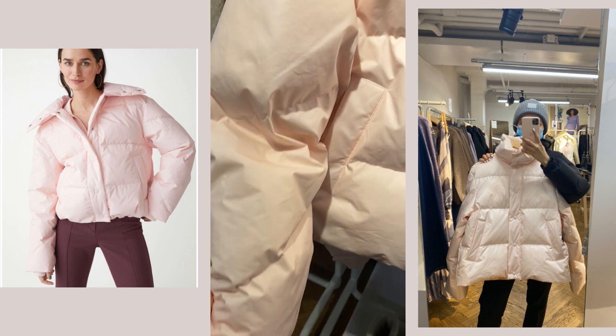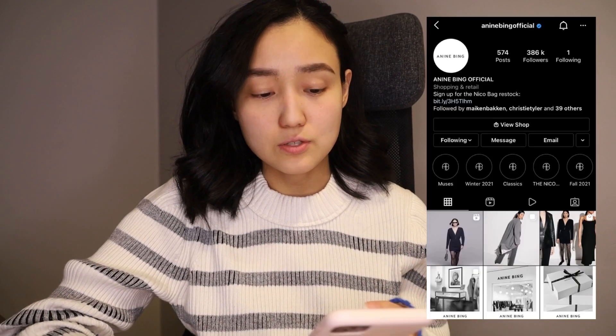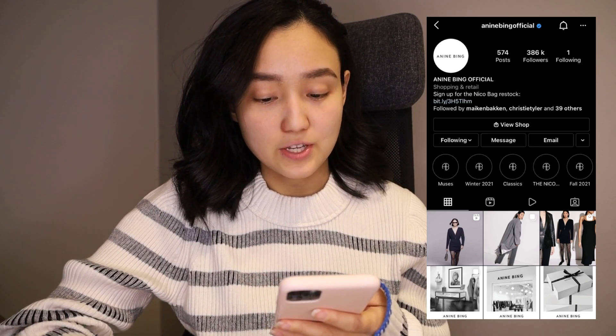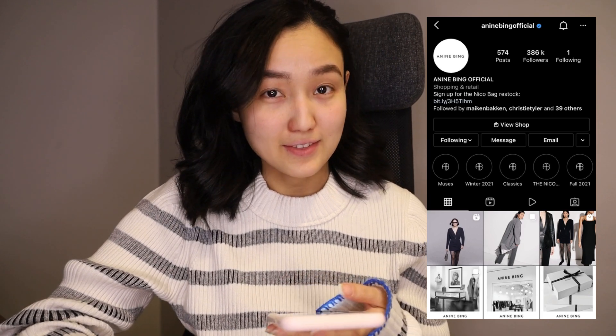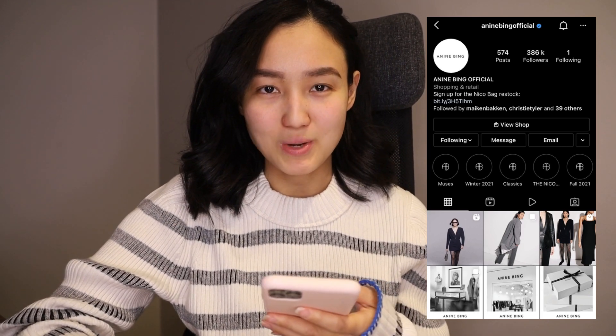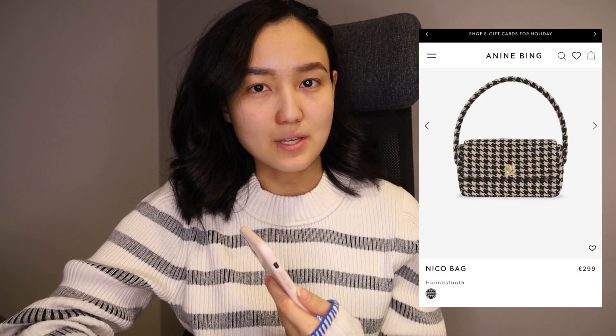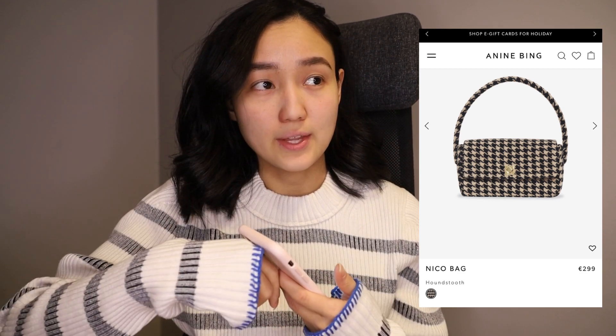I recently discovered a brand called Anina Bing — it's a Los Angeles-based fashion brand inspired by Scandinavian simplicity and American energy, which is probably why I like it. I've seen their bag so many times, and when I saw their ad on my Instagram stories I immediately recognized it. I think it's going to come back in stock so I just wanted to tell you about it.